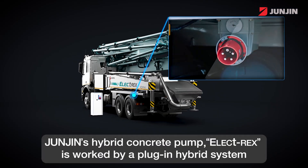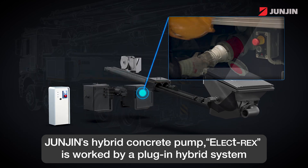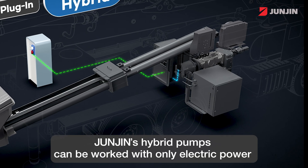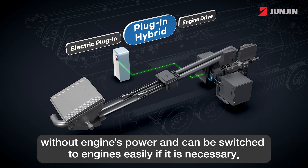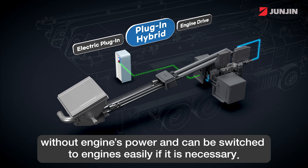John Zinn's Hybrid Concrete Pump, ElectiRex, is worked by a plug-in hybrid system via only electric power cables — no batteries. John Zinn's Hybrid Pumps can be worked with only electric power without engine power, and can be switched to engines easily if it is necessary.